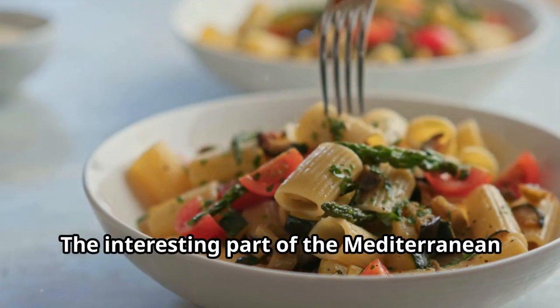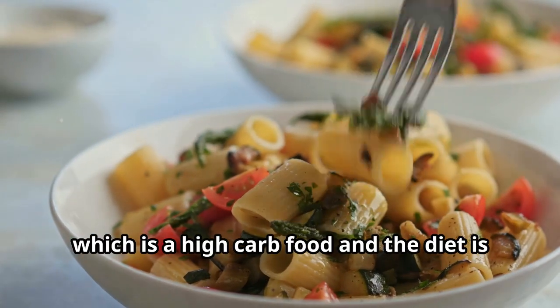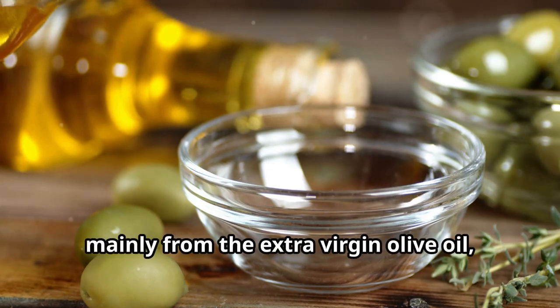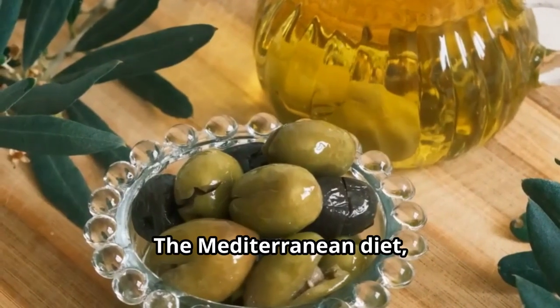The interesting part of the Mediterranean diet is that it actually includes pasta, which is a high-carb food, and the diet is high in fat — mainly from extra virgin olive oil, which is a type of healthy, very anti-inflammatory fat.